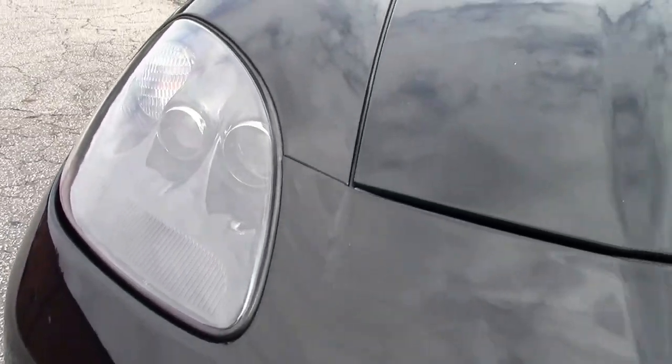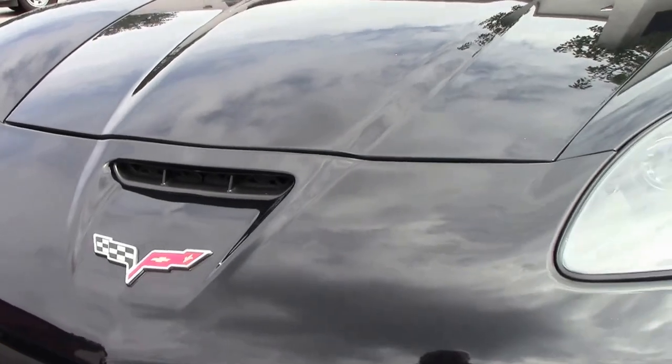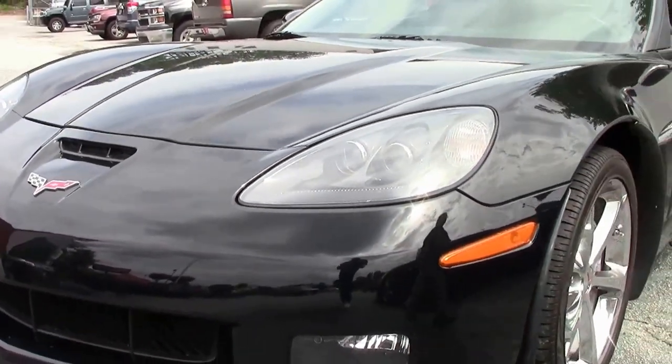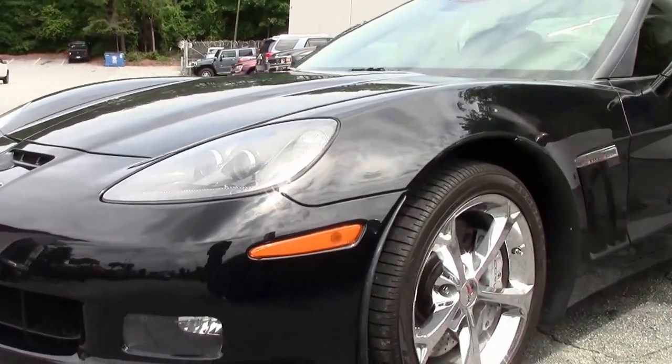Our lenses are nice and clear up front, very good paint up front as well, free of any major issues — rock chips, scratches, and the such.